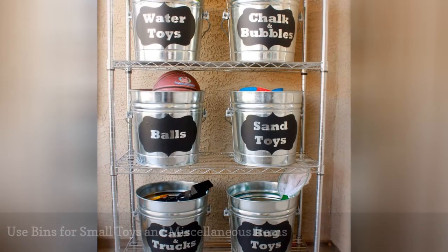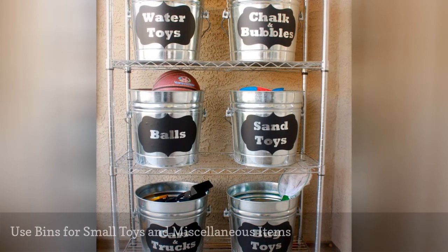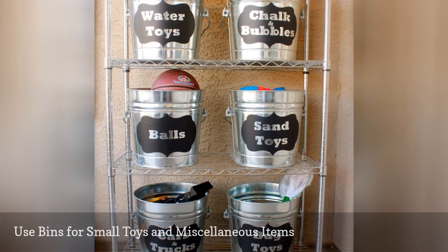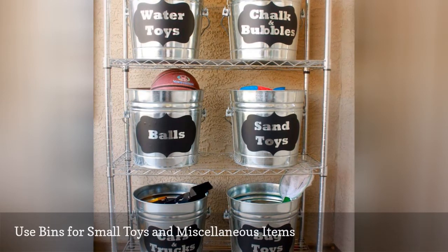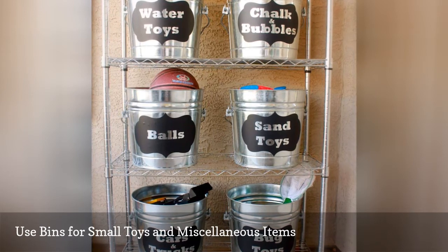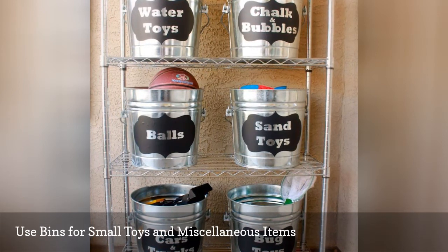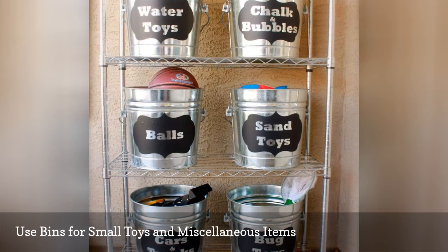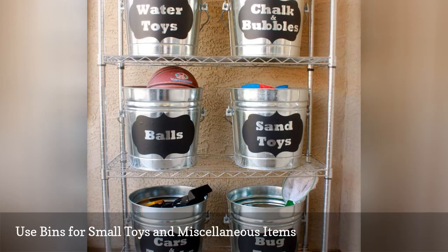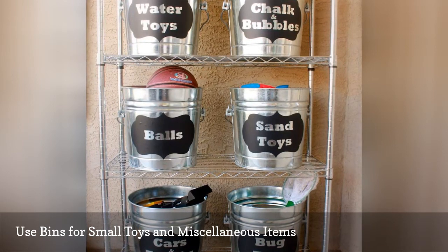So you've stored your bikes and larger toys, but what about all of those smaller toys, like toy trucks, jump ropes, squirt guns, and sidewalk chalk? It's much more difficult to find a home for smaller items in such a vast open space. That's why this storage idea to use labeled buckets or bins makes so much sense — it's a functional, efficient way to store all kinds of tools and odds and ends in your garage.